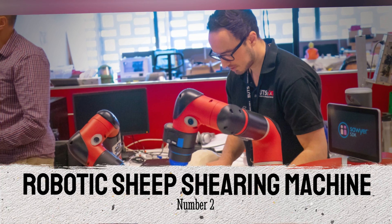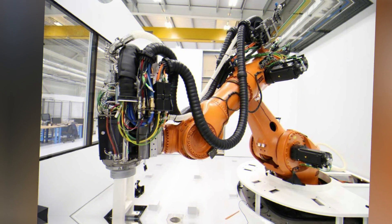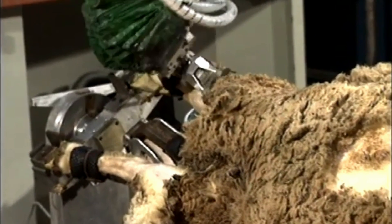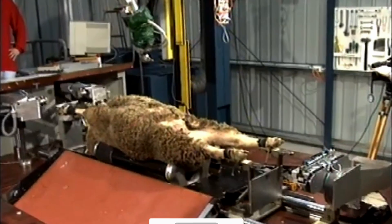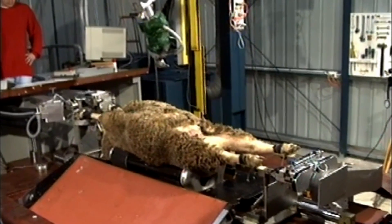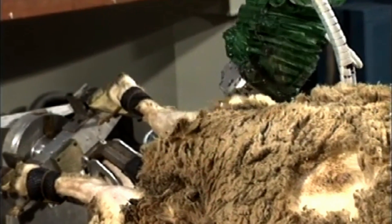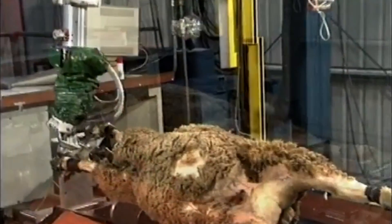Number 2: Robotic Sheep Shearing Machine. A robotic sheep shearing machine, also known as a robotic sheep shearer, is automated equipment designed to shear wool from sheep, either in place of or in addition to human shearers. These machines typically consist of a robotic arm or specialized shearing mechanism that imitates the motion of a human shearer, shearing wool using combs or blades without endangering the animals. Vision and sensing technologies use cameras or sensors to determine the size, shape, and curves of each sheep's body, enabling the robot to tailor its shearing activity to individual sheep.